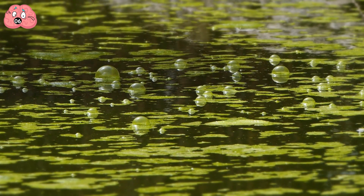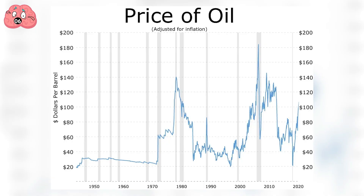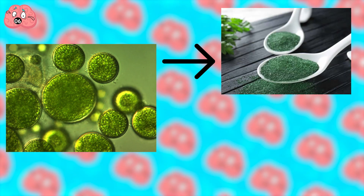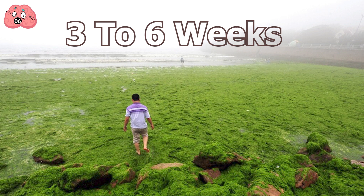Number 6: Algae. Though a green eyesore on the water, algae's potential was first suggested in 1942 as a source of food and fuel. It wasn't taken seriously until the 1970s, when oil prices surged due to the oil embargo, forcing the US government to look into it. Fast-forward to today, and algae is now used as a food supplement and an alternative source of fuel — quick to produce, taking about three to six weeks on far less land than corn.